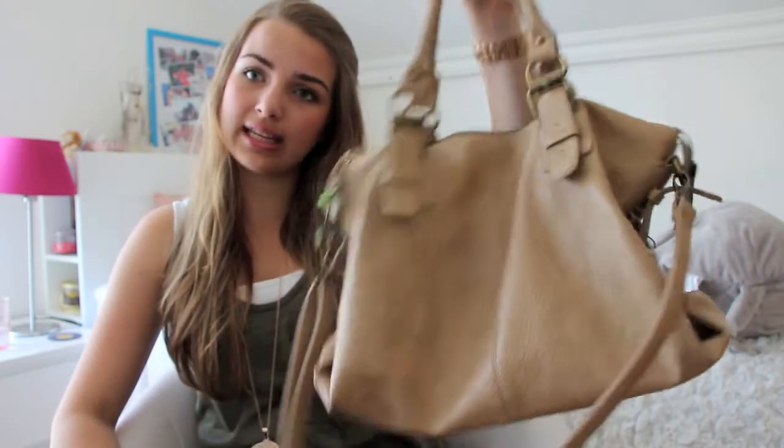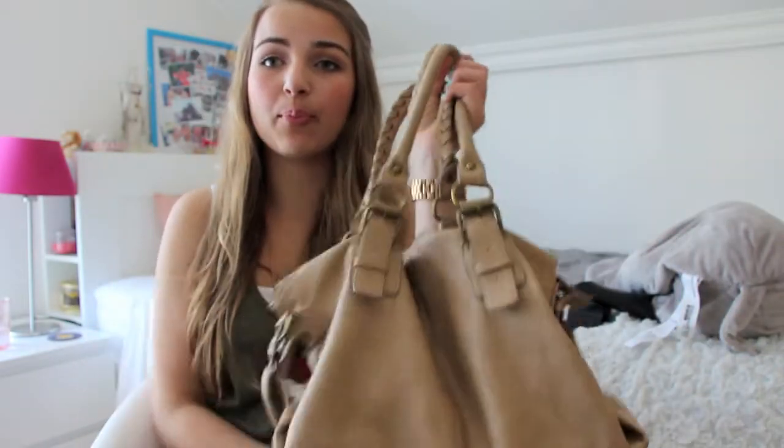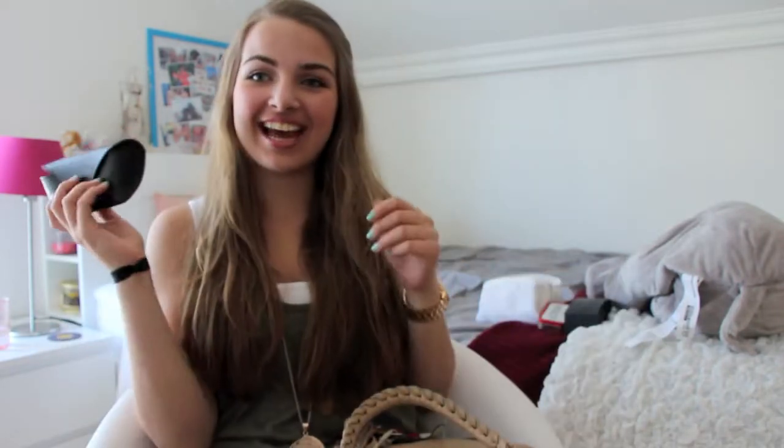I've got all of the stuff that I'm going to be putting in the bags here, so as I show you guys I'll be putting them in the bags rather than taking things out, so it's going to be easier. In this bag I put all of the not-so-essentials but small things — more beauty-related things.